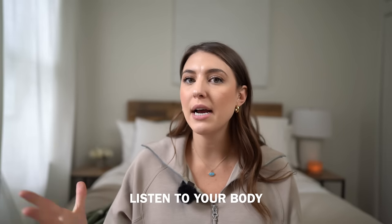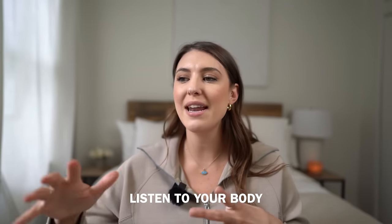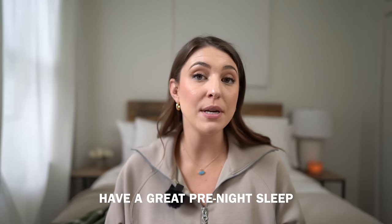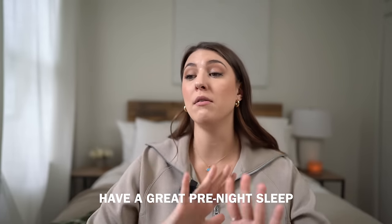Listen to your body. Flying through different time zones is taxing, and if you feel like sleeping, sleep — even if it's a weird time relative to your destination. Don't force yourself to stay awake. The night before a long-haul flight, make sure you get a great night's sleep. If you can't sleep well on the plane, at least you'll have a solid foundation. Go to bed early, stay hydrated, take a long shower — just really take care of yourself the night before.